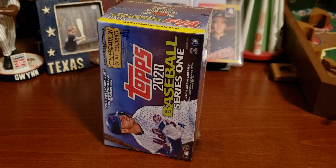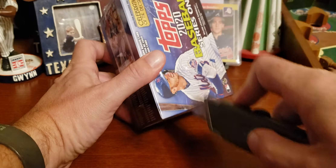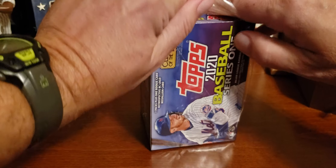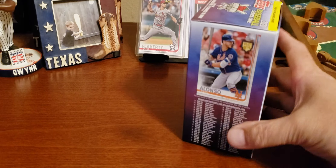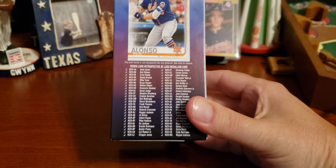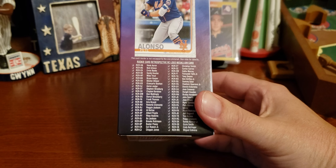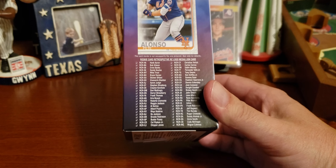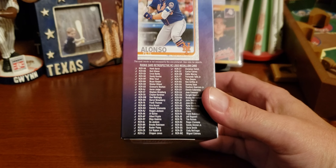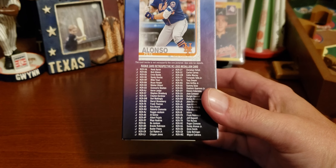There's another set — Lumber Kings — coming out, which I won't be getting because those are beyond my price range. By the way, there's a list on here of the cards that have the medallions, including Hank Aaron, Ernie Banks, Bo Jackson, Cal Ripken Jr., Ozzie Smith, Tim Raines, Ichiro, Tony Gwynn. I'm looking for that Tony Gwynn one right there — that's what I want.